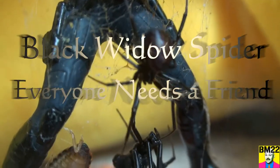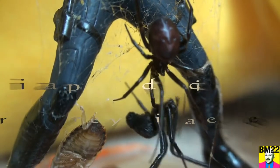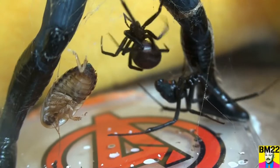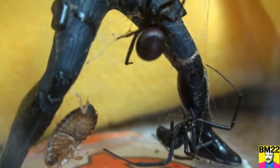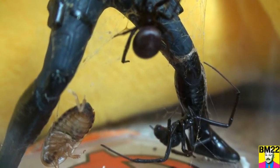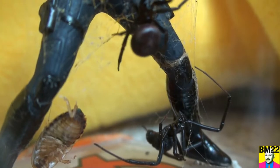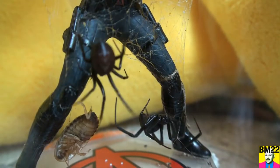Hi everybody, beanmeister22 here. This is an update on our black widow spider friend with a false widow — because everybody needs a friend, right?